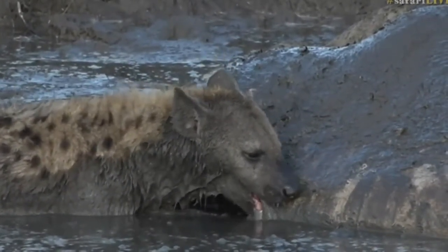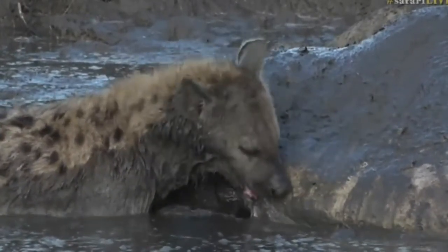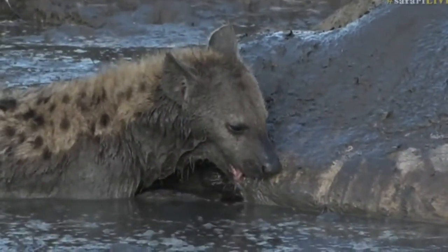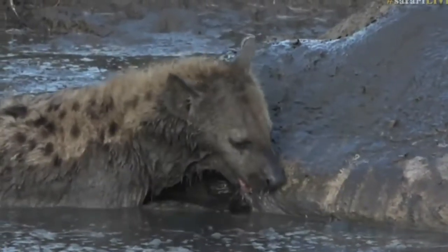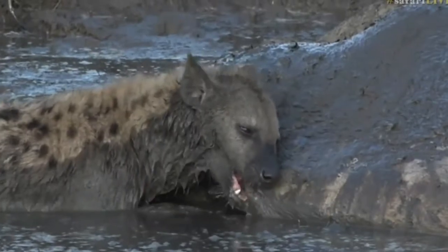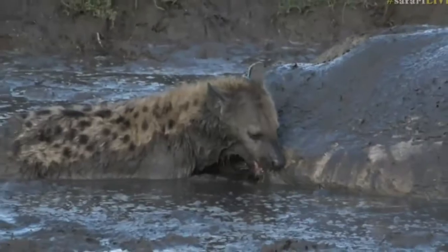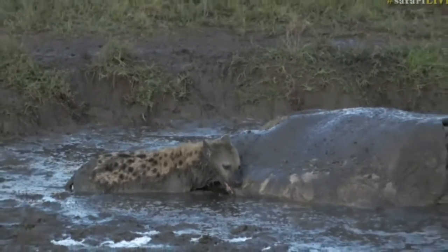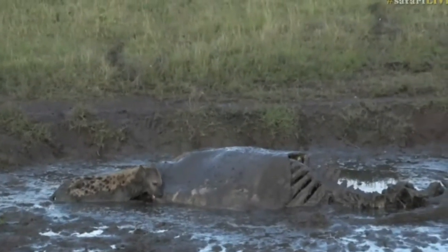I think what's happened is they've eaten all the good bits that are above the water level, as far as they can, by putting their heads right inside — but I think all the decent bits now are below the water surface, or water is a strong word, I would say below the mud soup. So that hyena is trying to open up the carcass a little bit more so it can probably get to some of that lovely, gooey, half-rotten, maggot-filled fat.